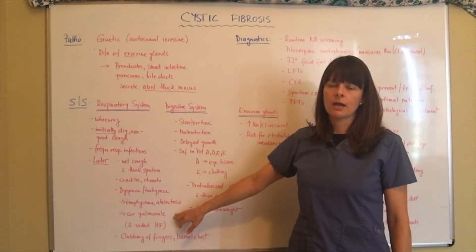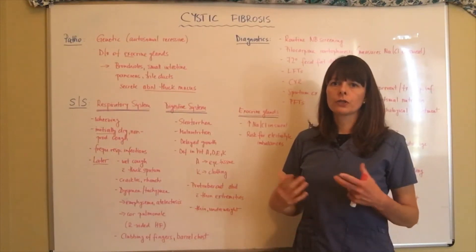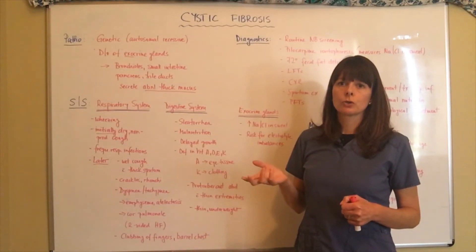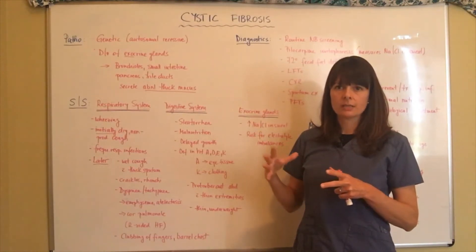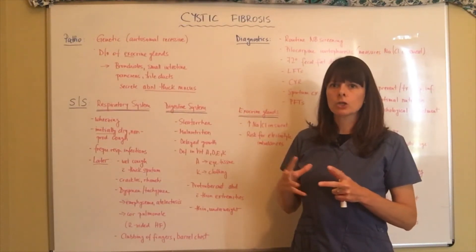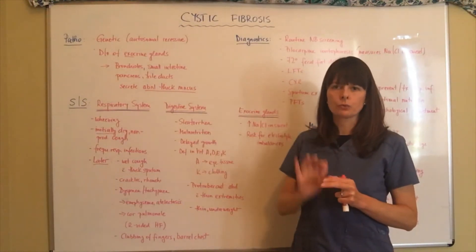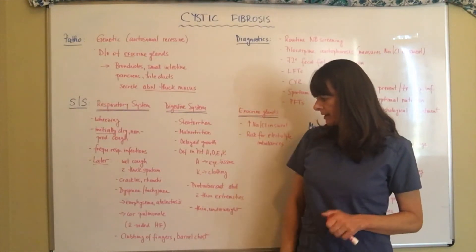Cor pulmonale is another term for right-sided heart failure. Over years, when the lungs have been chronically congested with accumulated mucus, the heart is trying to pump blood to the lungs. Because of all this resistance and congestion in the lungs, the right heart has to pump harder to get fluid into those congested lungs. Eventually it leads to right ventricular hypertrophy — enlargement of the right ventricle — because it's pumping so hard, and over time this leads to right-sided heart failure.